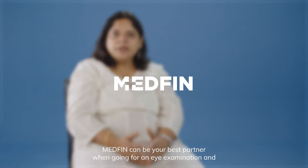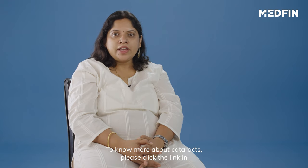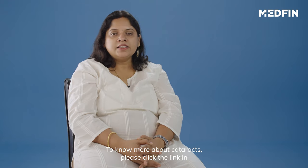Medfin can be your best partner when going for an eye examination, finding you the right doctor, or getting a cataract surgery done. To know more about cataract, please click the link in the description box.